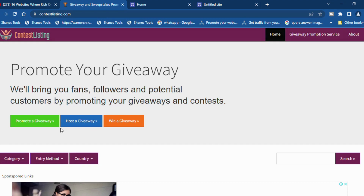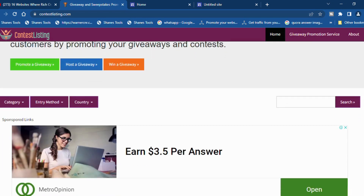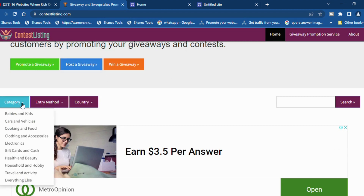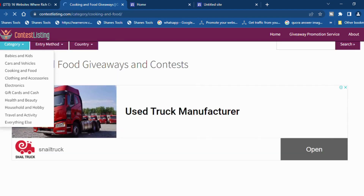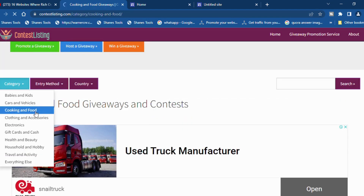The beautiful part of this website is that when you scroll down you'll see different categories where you can place your listing. Click on the category section and you have babies and kids, cars and vehicles, cooking and food, and more. Scrolling down further, you'll also see clothing and accessories, electronics, and gift cards and cash — and this is the exact category where we are going to be listing our CPA offers.